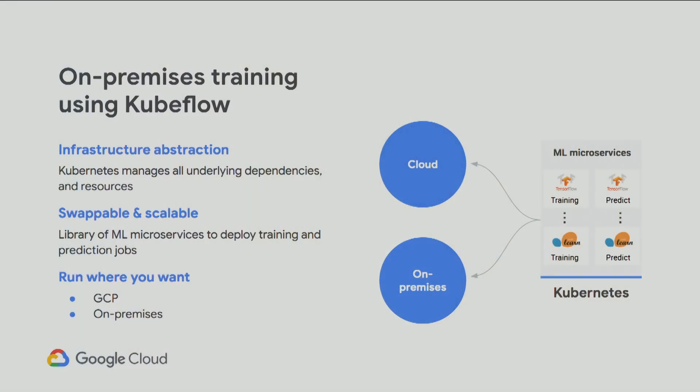If you still want to use core Kubeflow, you have on-premise training using Kubeflow, where Kubernetes manages all the underlying dependencies and resources. You get that additional piece of being swappable and scalable — exchanging between the library of machine learning microservices to deploy your training and prediction jobs. This is have it your way: run wherever you want — GCP, on-prem — whatever makes you happy and whatever makes the most business sense.